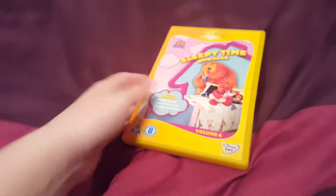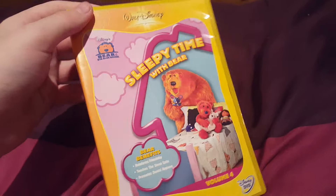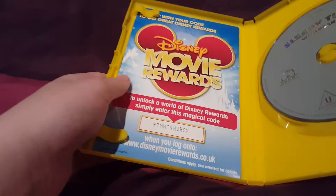Next up we have Bear in the Big Blue House: Sleepy Time with Bear. Here's the disc and it comes with a Disney Movie Awards booklet.